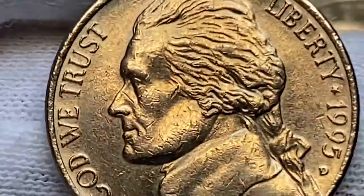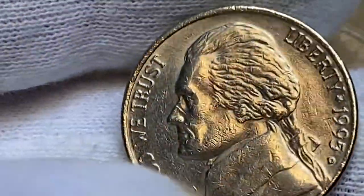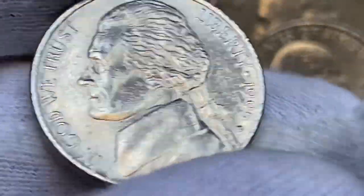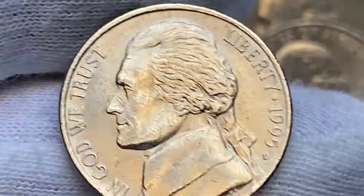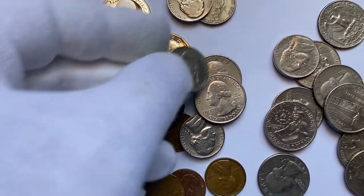The obverse reliefs are sharply impressed as well — look at the motifs of the obverse and Jefferson's bust. In MS66 condition with full steps, these nickels are worth around $50. In MS67 condition, they're worth over $1,000, according to the PCGS price guide.